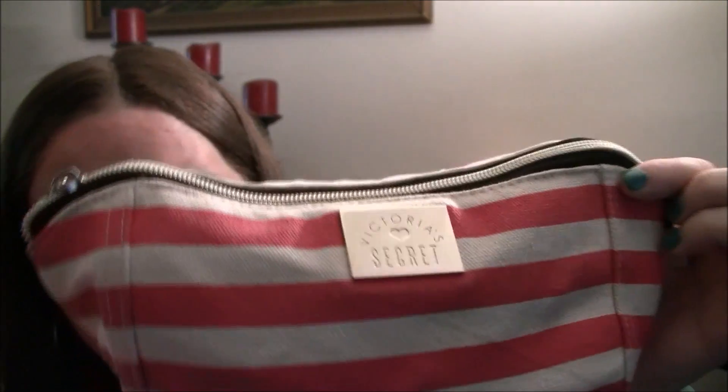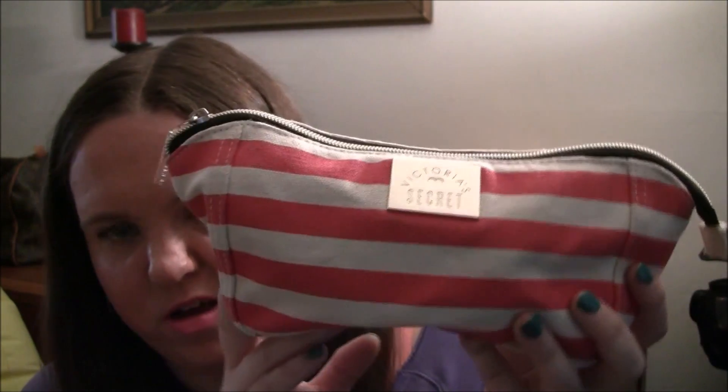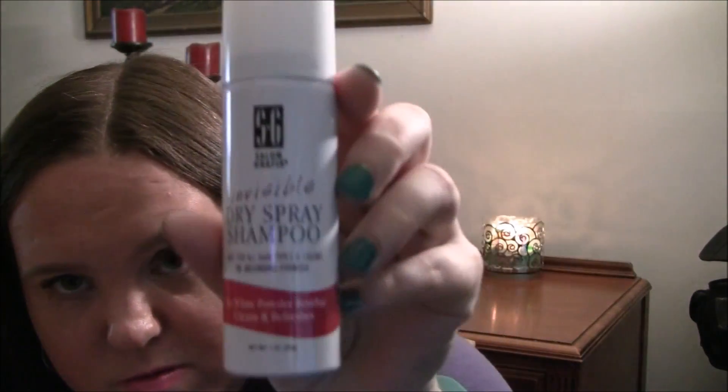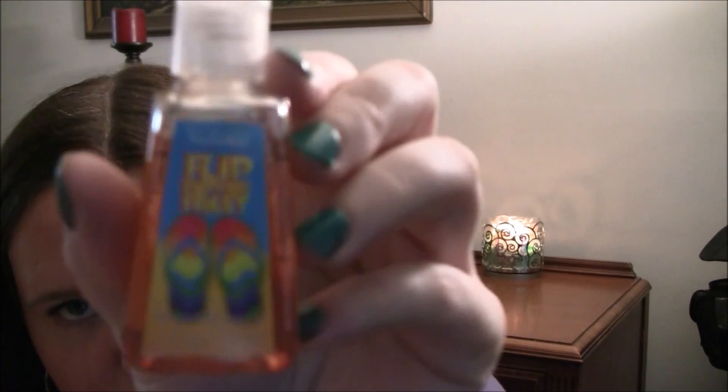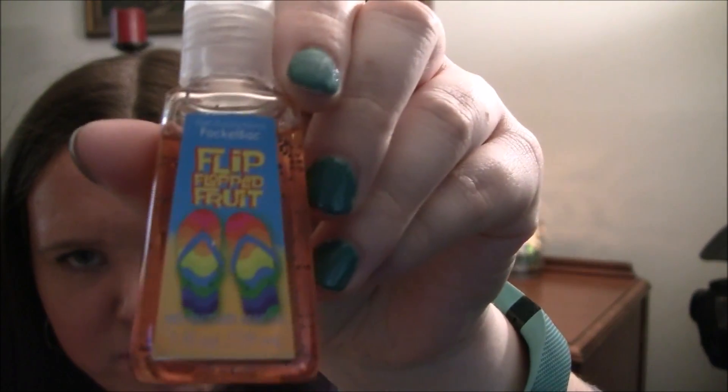I have this Victoria's Secret bag — it's like a coral-red color with white stripes, and I got this for free a couple years ago. Inside it has some Salon Graphics invisible dry spray shampoo — just a travel size dry shampoo — and a Bath and Body Works Pocket Bac in Flip Flop Fruit, the old packaging. I put that one in because it had flip-flops on it and reminded me of summer.